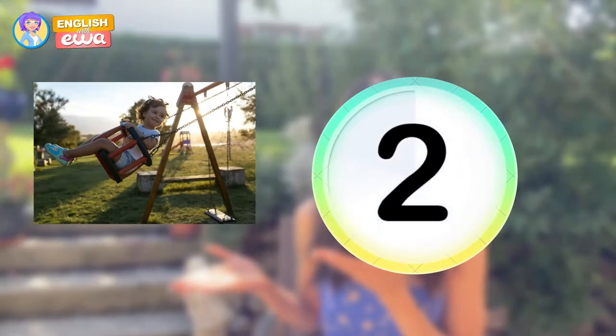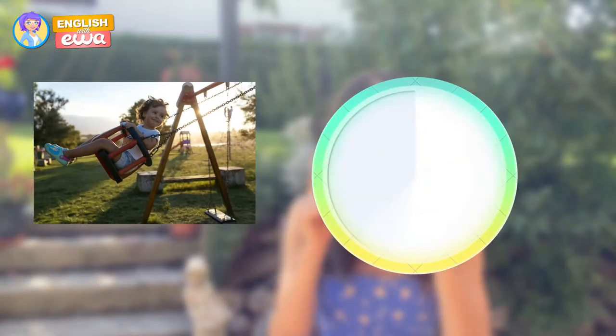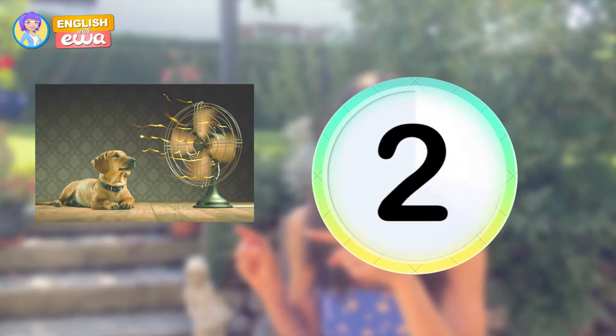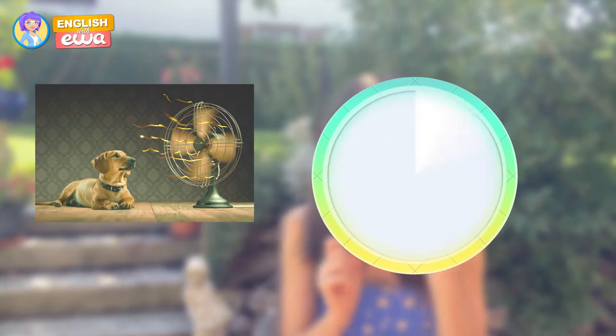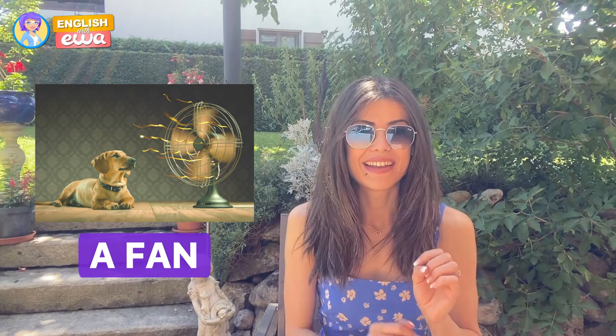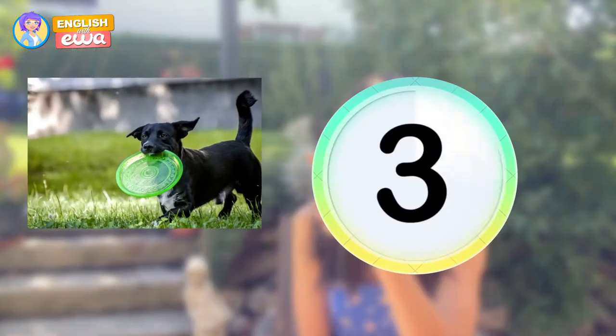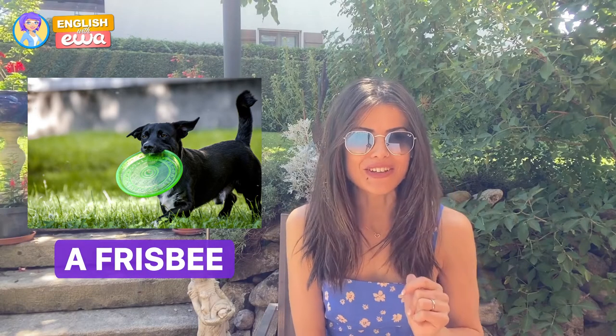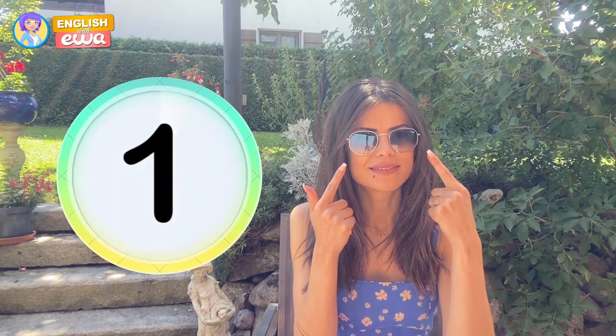And this? A swing. How about this? A fan. This? A frisbee. Very good. How about these? Sunglasses.